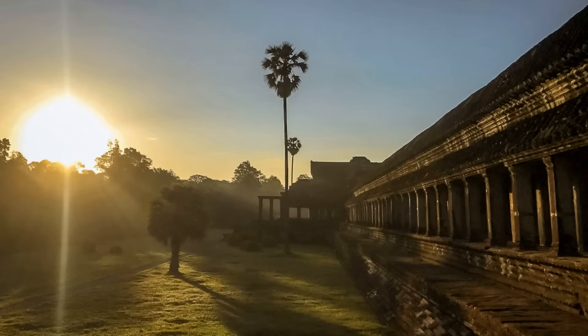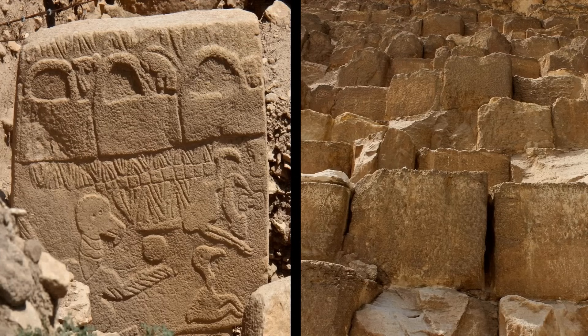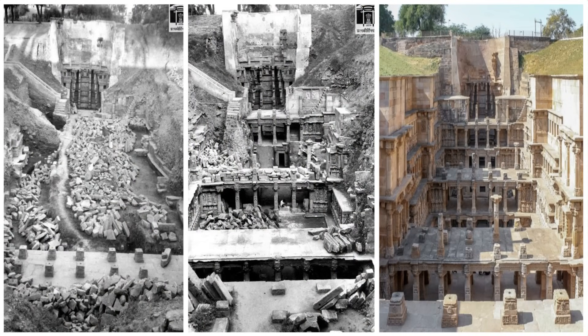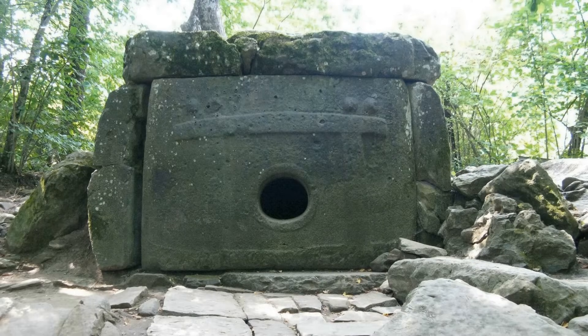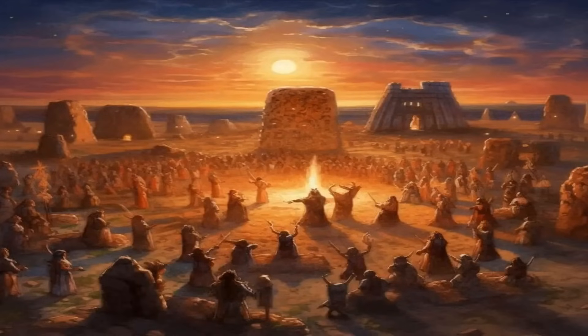The study of archaeology has been long hindered by a series of consequential misunderstandings. The promoted narrative about ancient cultures and their creations are not as accurate as academia wants you to believe. The details regarding when these structures were made, who made them, how they were built, and for what purpose have been largely misinterpreted — and the reason for this is because the truth is contrary to the promoted narrative of history.